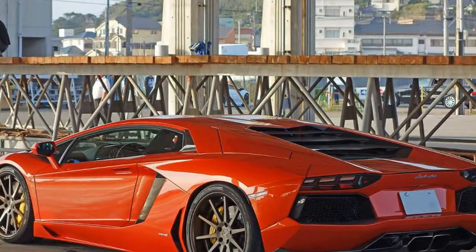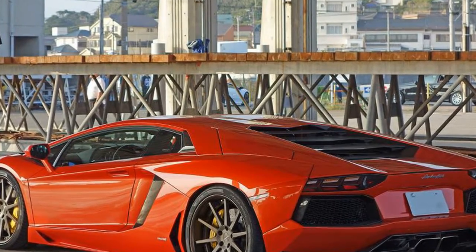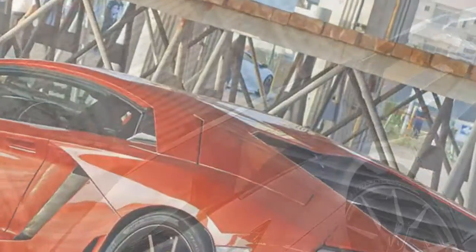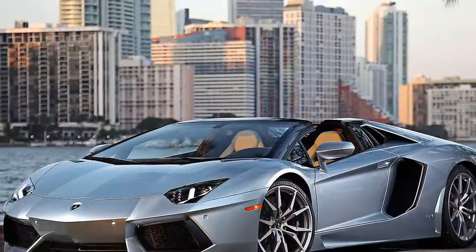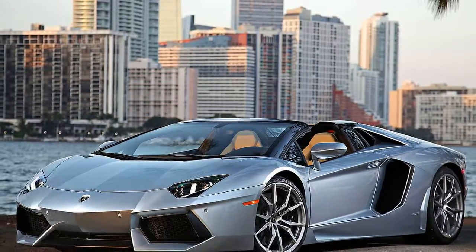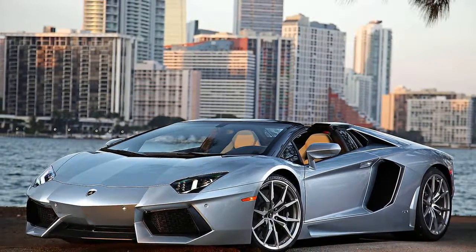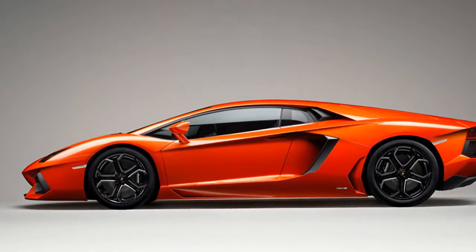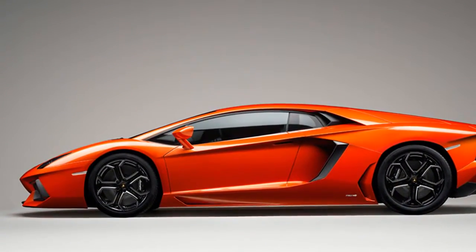Design is not sufficient to describe it. It is the signature of a brand which has created the history of super sports cars all around the world. A Lamborghini must always be recognizable at first sight. This is why every detail of the Aventador Coupe has been conceived to embody the purest DNA of Lamborghini.